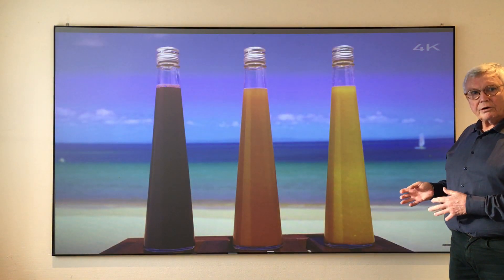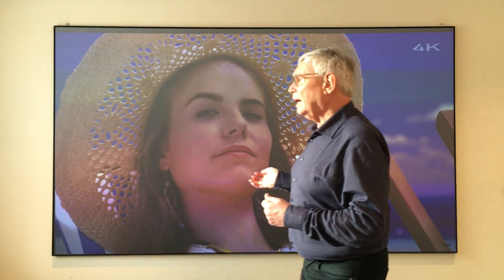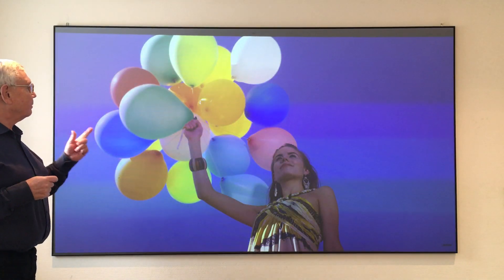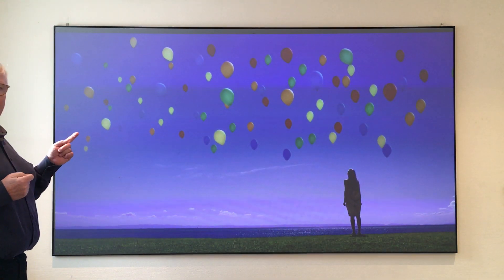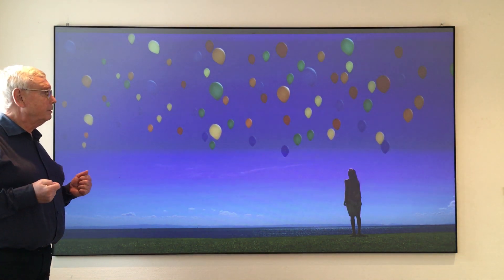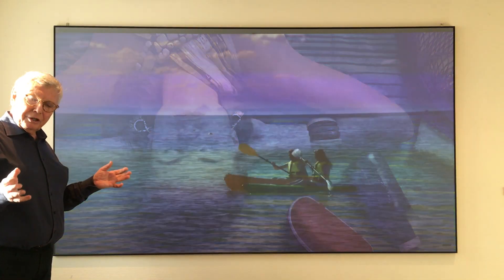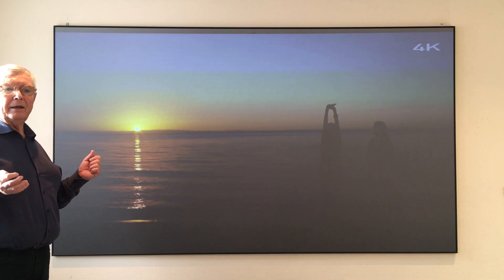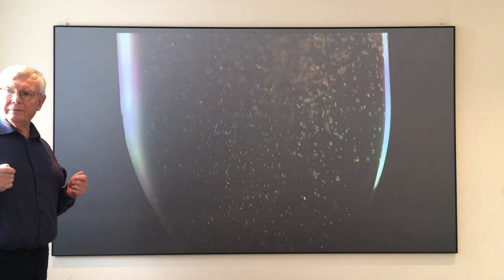Because it's a UST — ultra short throw — projector, you can walk near to the screen without having shadows on the screen. I can point to things and you can see there is no shadow from me. This screen will be the next-generation solution, useful in many applications where you do not want to darken the room with curtains or anything like that.